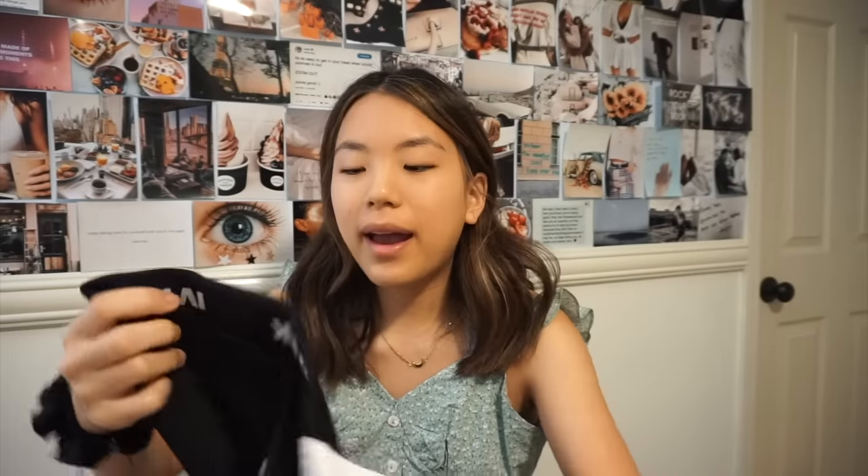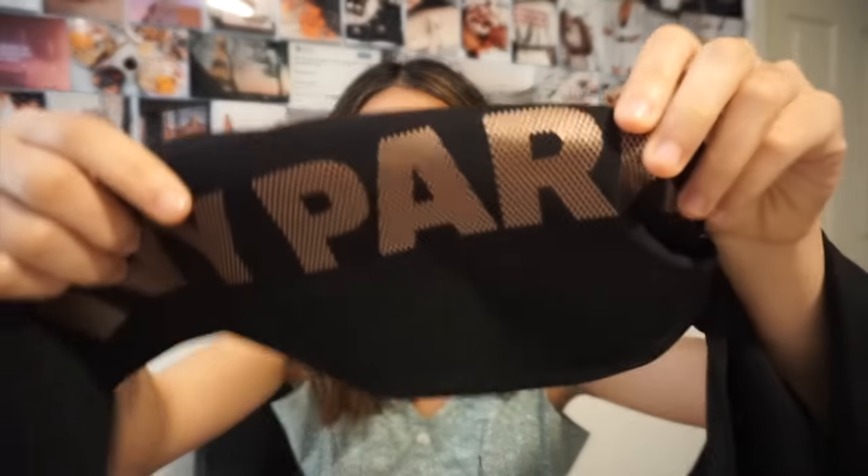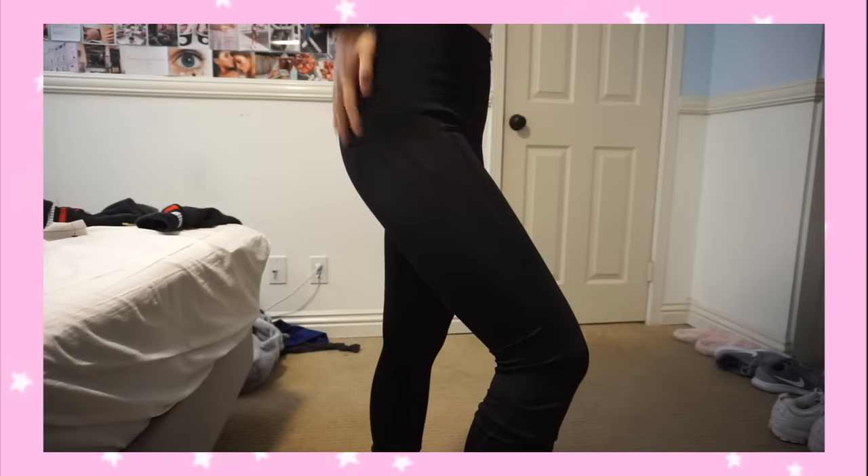The last clothing item I got is these Ivy Park leggings, because I've been going to the gym every day for a while now. They have this stripe detail down the leg, which is sick, and there's a pocket on the butt. I can't wait to flex on everyone at the gym in these — just kidding, everyone at the gym probably looks at me like, 'why is this weak girl here?'